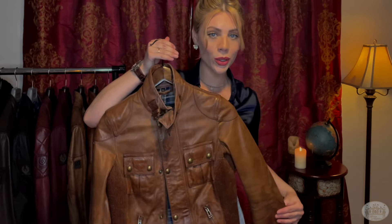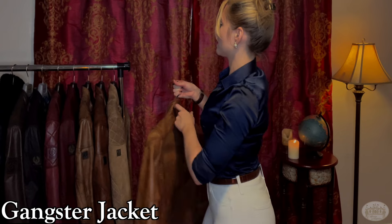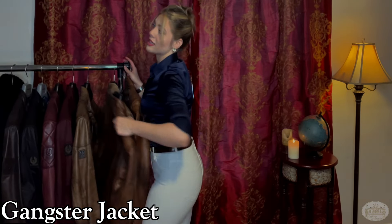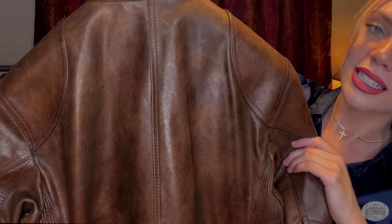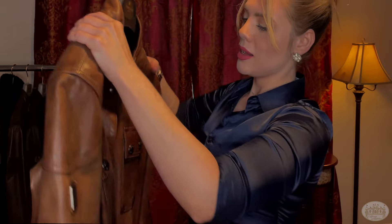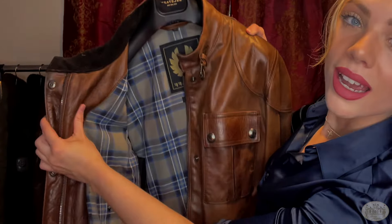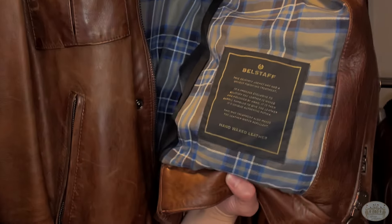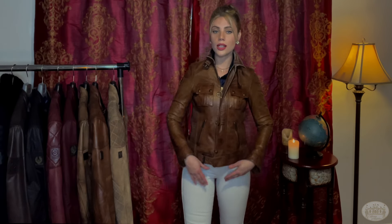The next beauty is the Belstaff Gangster jacket in cognac leather. I do have a men's version to show you — obviously much bigger for men, but it's the exact same jacket. The back has gorgeous stitching; it's a heavy jacket, high quality, everything from the buttons and hardware to the logo and the gorgeous interior fabric. There's also a stamp noting its unique finishing treatment — this is a hand-waxed leather, very luxurious.